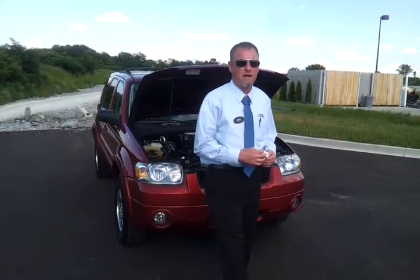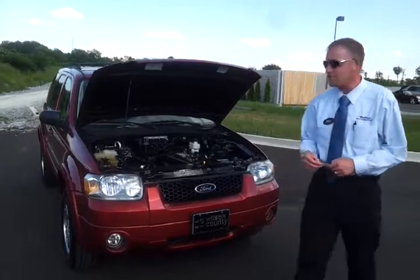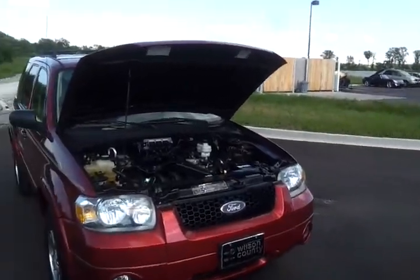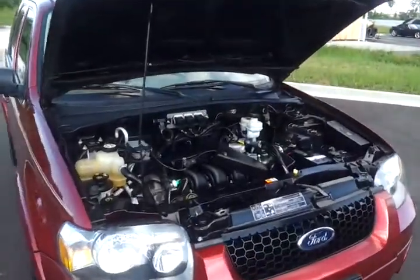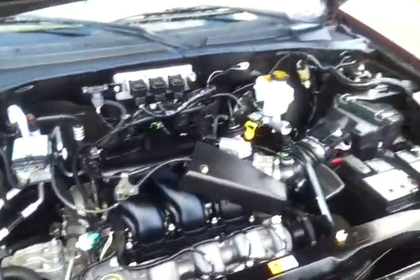Hello everybody, welcome to Wilson County Motors. My name is Brian Grizz with The Health Christian. We're going to take a look at a local trade-in. It's a 2005 Ford Escape Limited, in the Red Fire color, front wheel drive, with the three liter Duratec V6 engine.